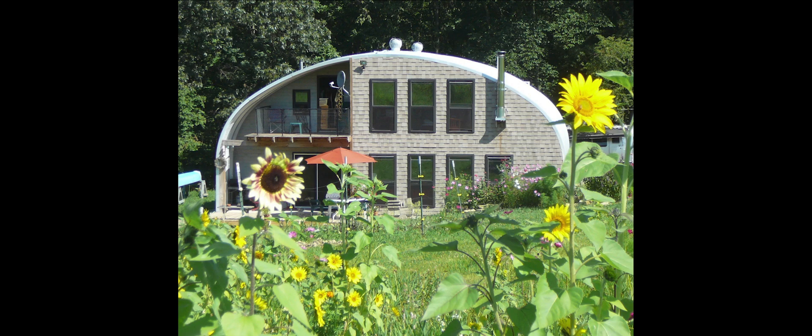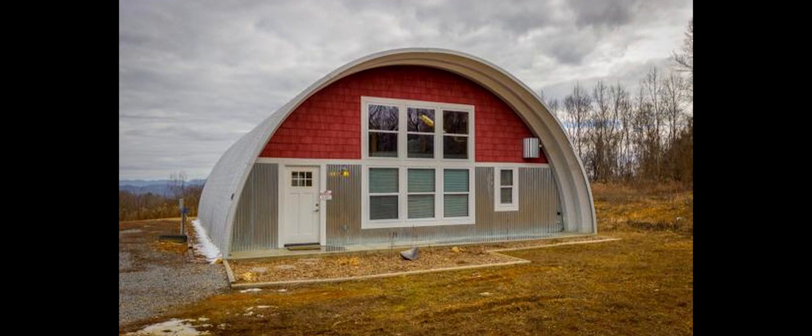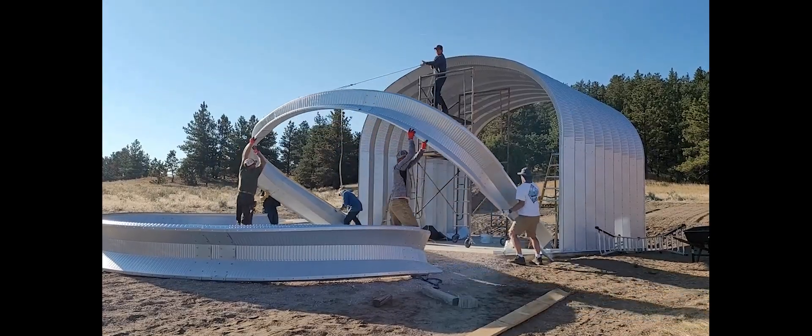These buildings are recyclable, portable, and expandable. This means that when the time comes, you can move or add to your Quonset hut instead of starting from scratch, saving resources and cutting waste.